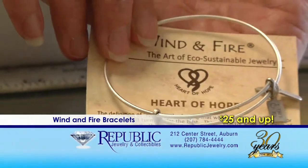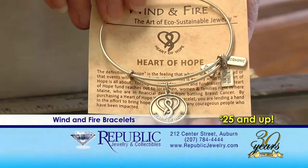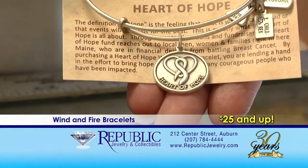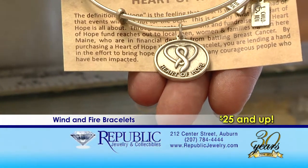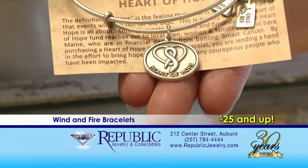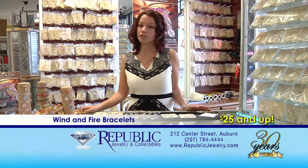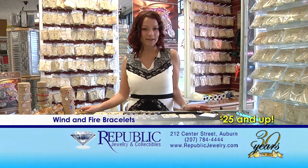Republic Jewelry and Carlene Sperry have both partnered with Wind and Fire to create a Heart of Hope bangle bracelet. The Heart of Hope bangle bracelet has a picture of a heart with the breast cancer awareness ribbon inside of it. With each sale of these bracelets, all the money goes to people right here in Maine who are battling breast cancer. So this is a really nice way to support a good cause. With prices starting at only $25, they make great affordable gifts for anybody. Stop on in and let us show you our collection.